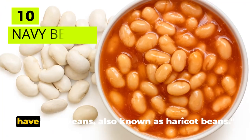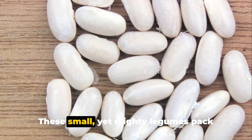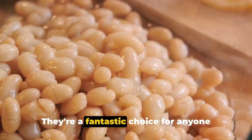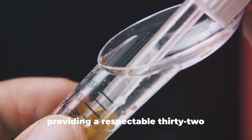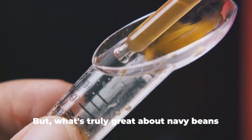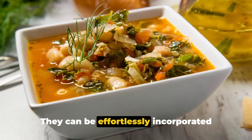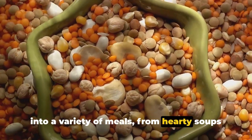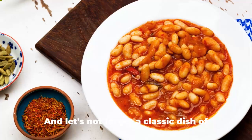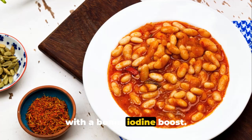Starting our countdown at number 10, we have navy beans, also known as haricot beans. These small yet mighty legumes pack quite a punch when it comes to iodine content. They're a fantastic choice for anyone looking to boost their iodine intake, providing a respectable 32 micrograms per half cup serving. What's truly great about navy beans is their versatility — they can be incorporated into a variety of meals, from hearty soups and stews to refreshing salads and even baked goods, including a classic dish of baked navy beans.